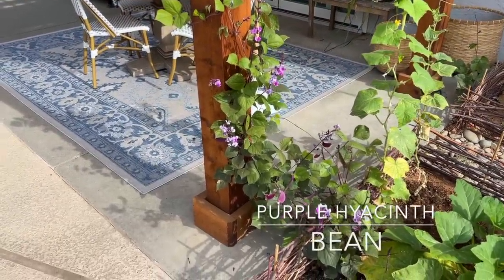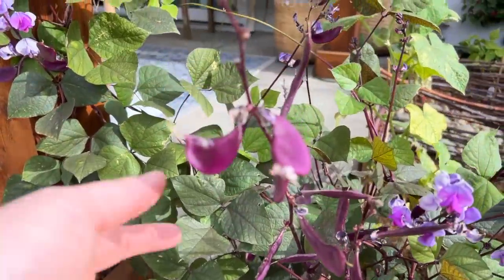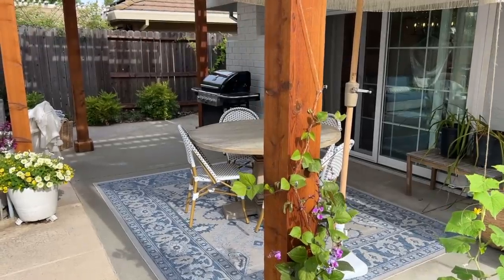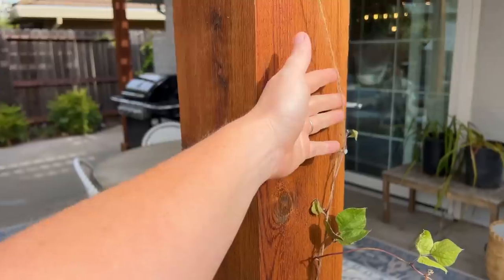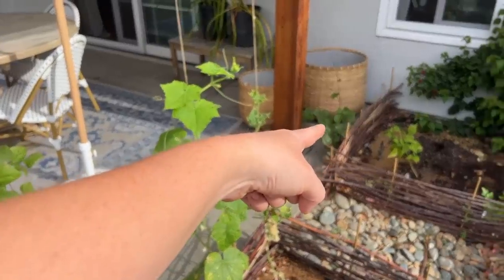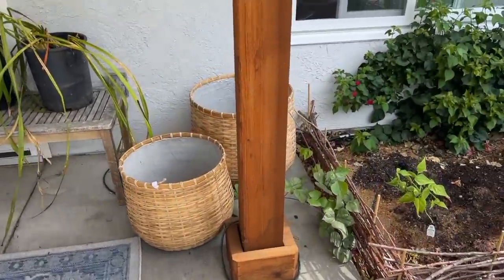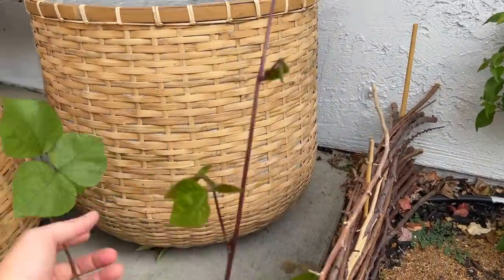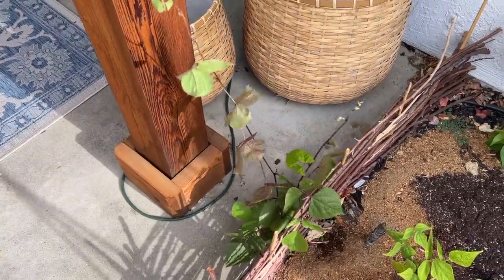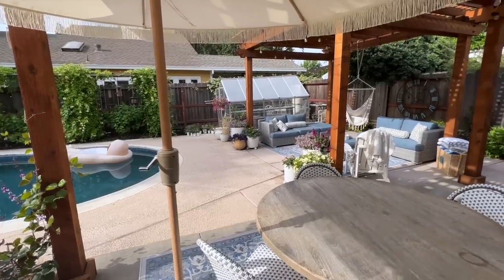One more thing in the kitchen garden — the purple hyacinth bean. I love this, I grew it from seed, it's so easy and grows so fast now that it's hot. It's going to start growing up this pergola post — I've got twine for it. And funny enough, I had a volunteer purple hyacinth bean appear in the absolutely perfect spot right over there. It's growing nice and big without even having drip water, which is fantastic. I think it'll frame the kitchen garden beautifully on both posts.